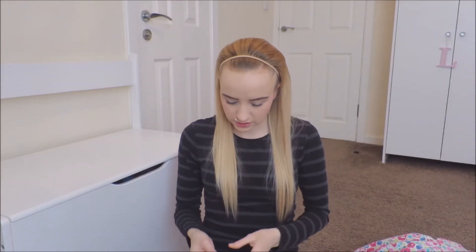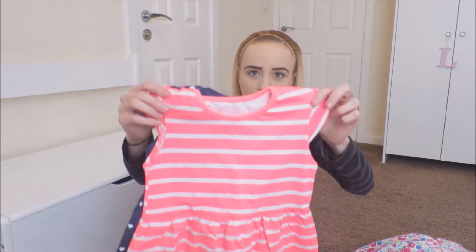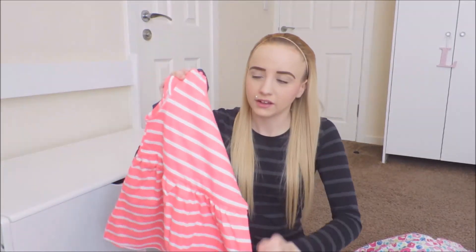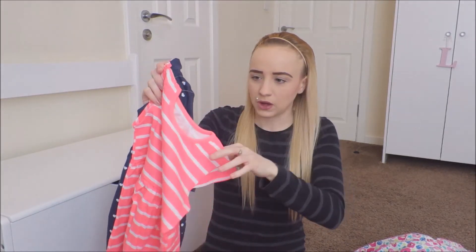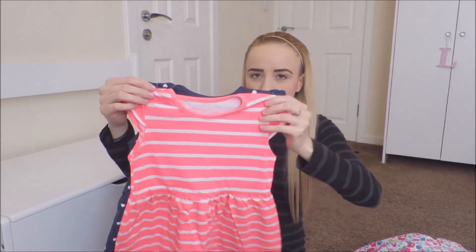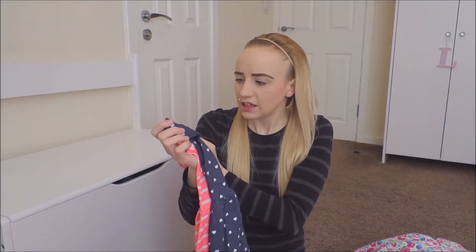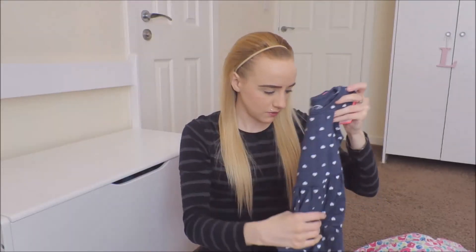These are from Primark — this is the only thing I got from Primark. These were £4.50 for two. You've got this luminous pink which I just think is gorgeous — I just love bright pink. It's plain with frilly shoulders that go out a bit and it's stripy with white. And then the other one in the twin pack is navy with white bubbles. I think they're really nice.